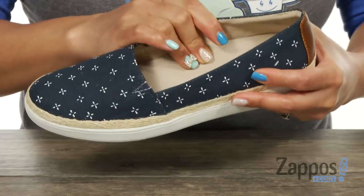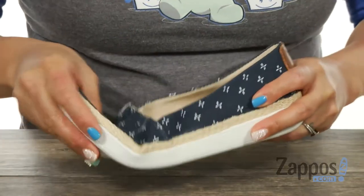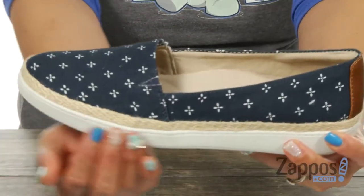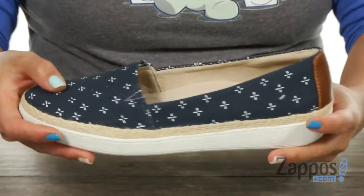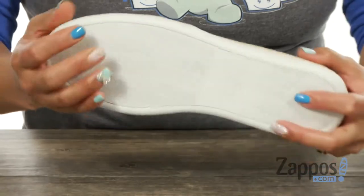You also got amazing cushioning in here that's gonna be legit for all day, and it also has a great arch support in here. There's major flex, and look how dope that jute midsole is — I love that detail. You also got a leather panel in the back for a nice pop of color, and it's sitting on top of this man-made outsole. Start your day off right with this baby from Trotters.